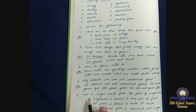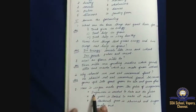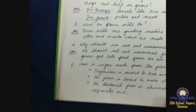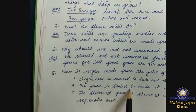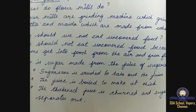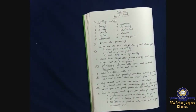How is sugar made from the juice of sugarcane? First, sugarcane is crushed to take out the juice. Second, the juice is boiled to make it thick. Third, the thickened juice is churned and sugar separates out.